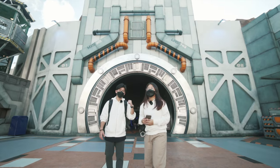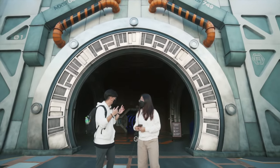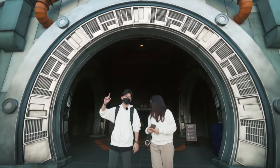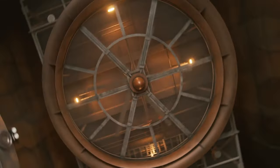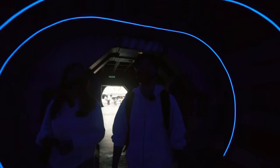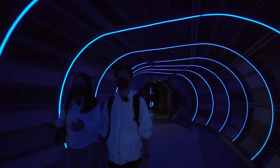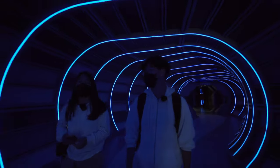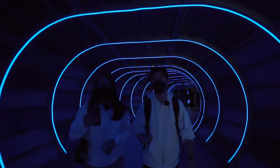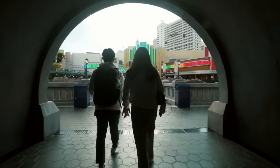This part is a tunnel that connects the space area back to the entrance. It's straight on to the fountain we came in from. Inside the tunnel there's all blue LED lighting — it looks like you're time-travelling from one place to another. Really, really interesting. It's actually a great spot for photos. Then we are back at the main entrance.